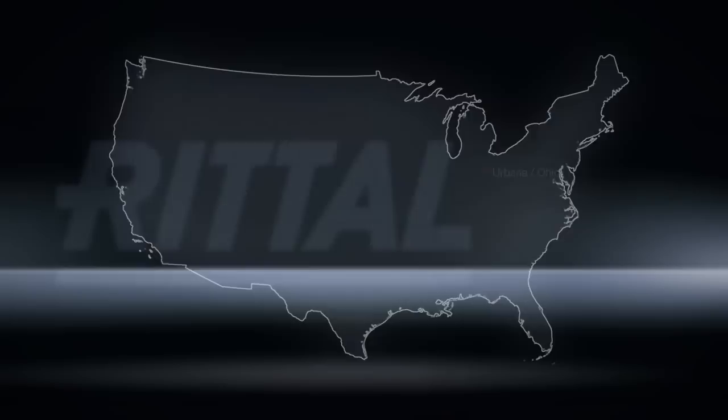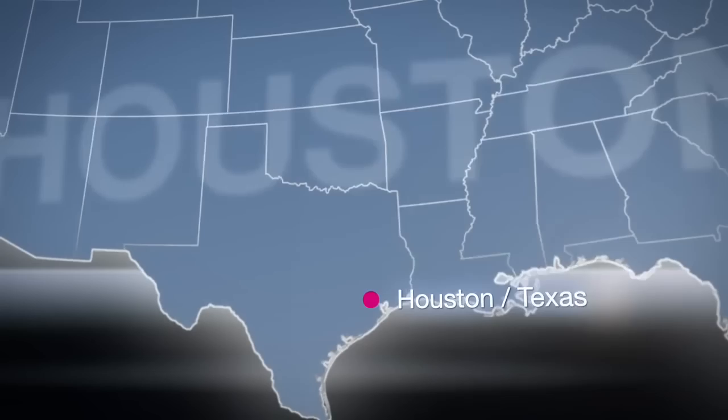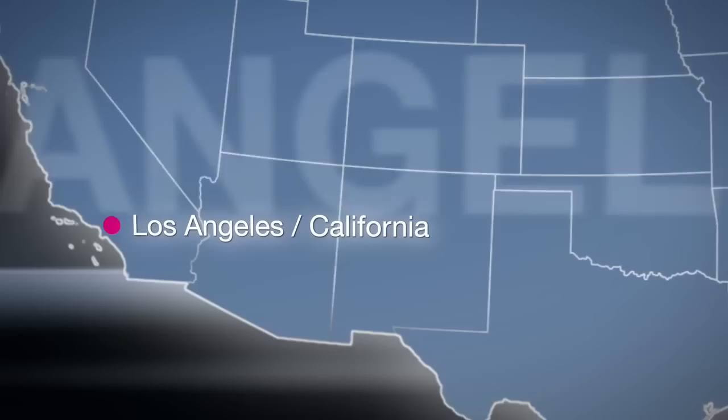Rittal continues to grow its network and distribution support through other warehouses and offices in Houston, Texas; Sparks, Nevada; Atlanta, Georgia; Los Angeles, California; and Chicago, Illinois.